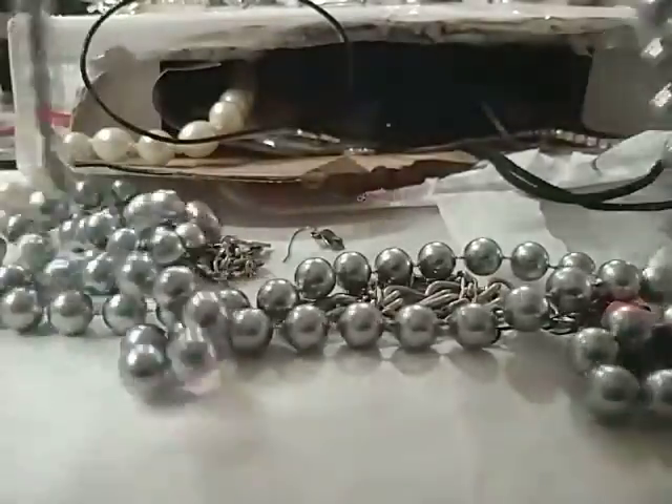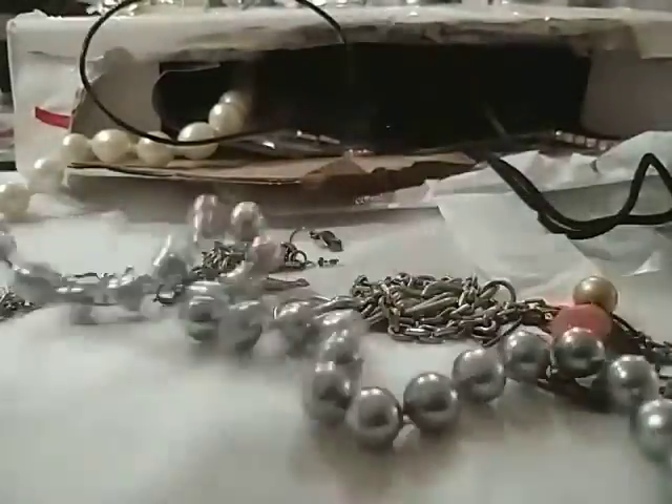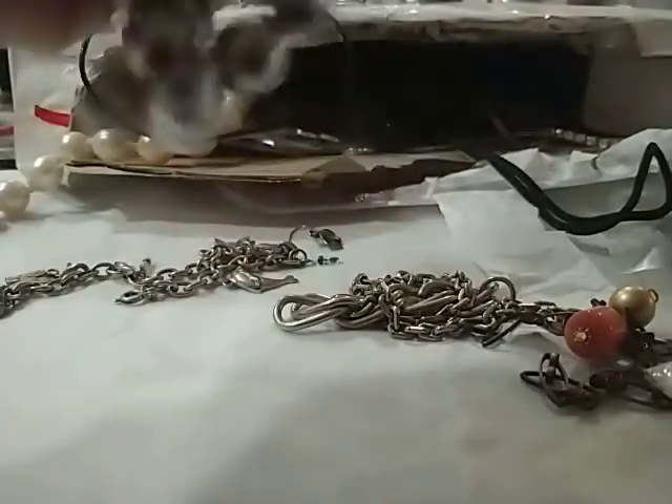Here is a really, really long set of acrylic beads — nice gray ones. Gorgeous.